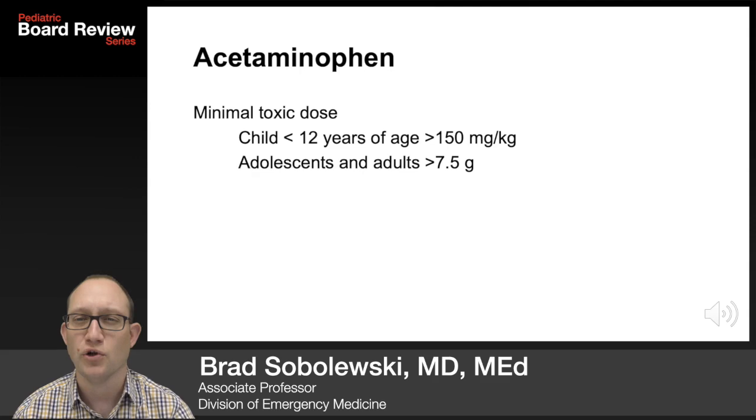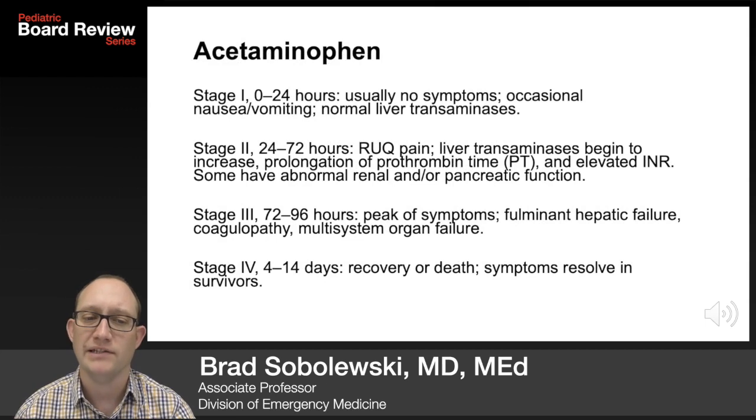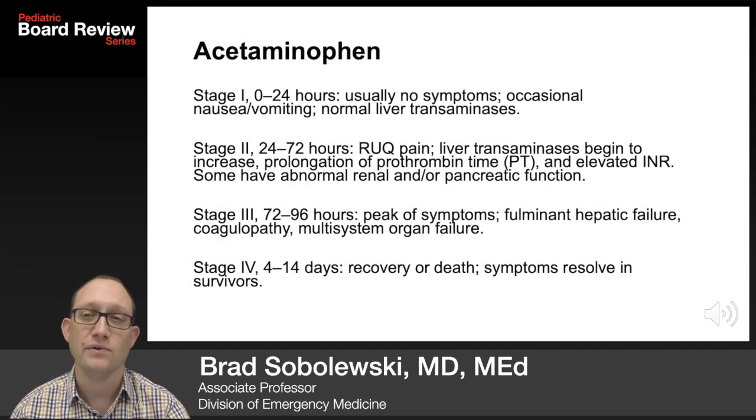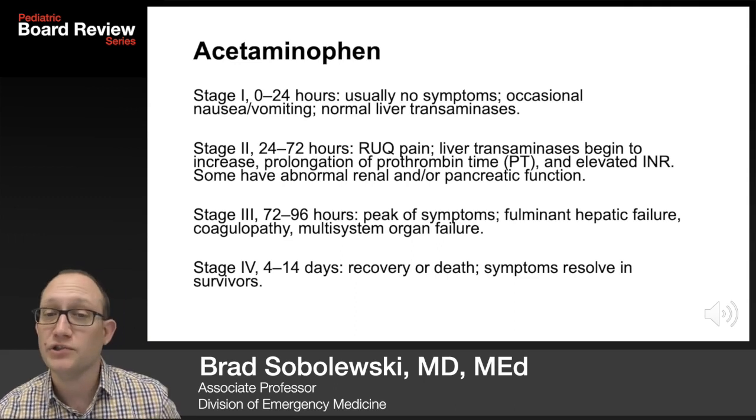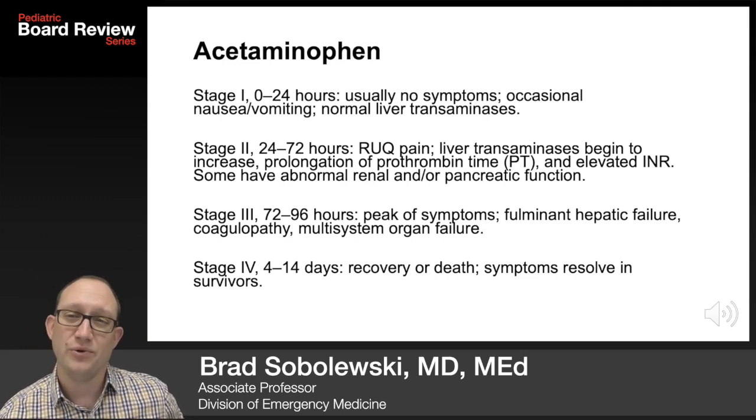Acetaminophen ingestions are incredibly common on the boards. The minimal toxic dose in a child less than 12 years of age is 150 mg per kg or more. Adolescents and adults, it's 7.5 grams. Stage 1, between 0 and 24 hours, there are usually no symptoms — occasional nausea and vomiting, but normal transaminases.